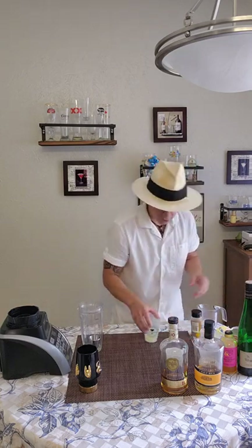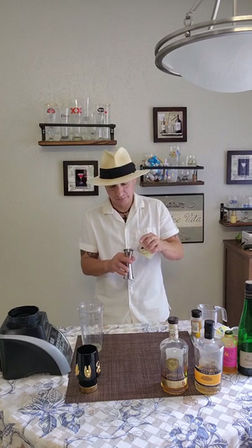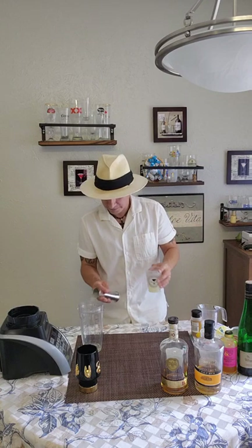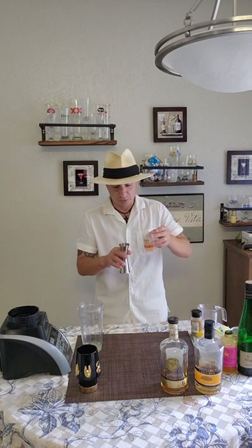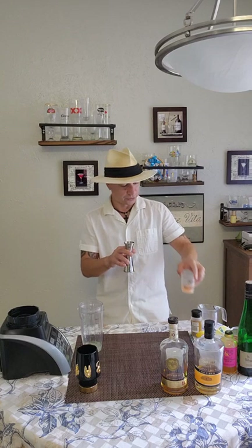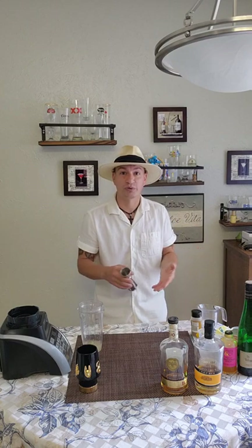Then we're going to do three-quarter ounce of lime juice — I don't know why I said lemon juice, we're going to use lime juice. And then three-quarter ounce of grapefruit juice. The recipe does call specifically for white grapefruit, but white grapefruit is not in season until November, so not a very tiki month. So I'm using the grapefruit I got, trying to find the whitest one.